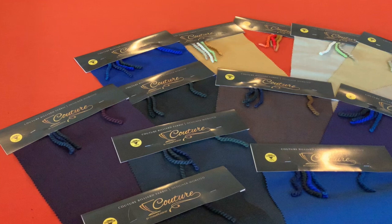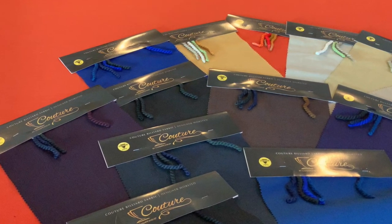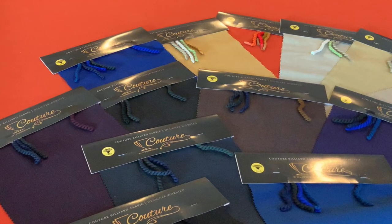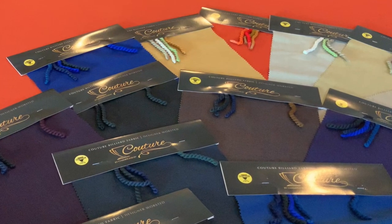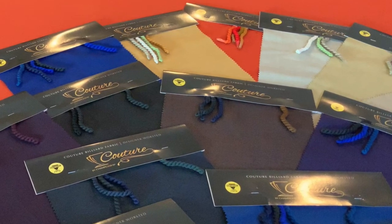That also holds true for all of the Maui product. Couture is a completely different story. Couture is made up of yarn-dyed threads — the threads are dyed before the cloth is ever made, and then through unique engineering and design of multiple colors, we create the color that you see.